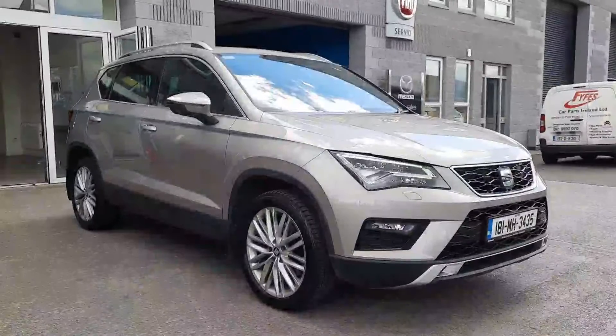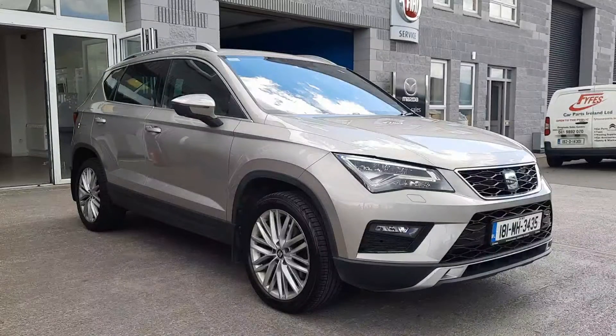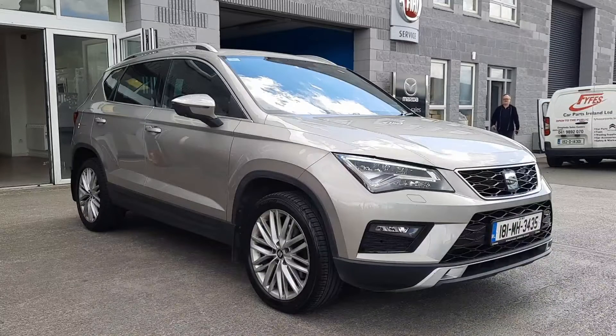Really, really nice gear. So folks, there's just a little look at this 181 Seat Ateca 1.6 diesel. If you'd like any more information on this, you can give either Owen or myself a call. Our details will be just below the ad, and thanks again for watching. We'll catch you soon.